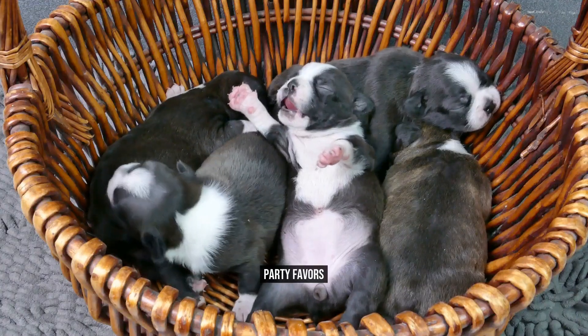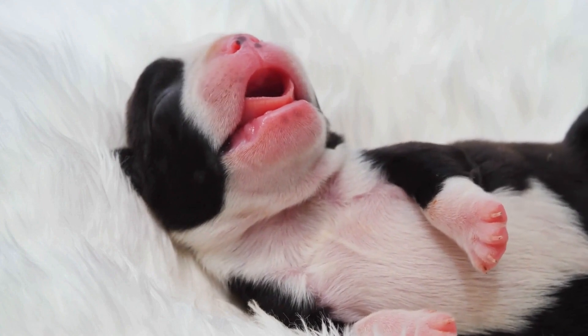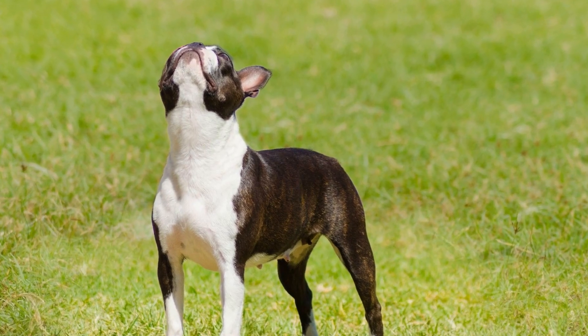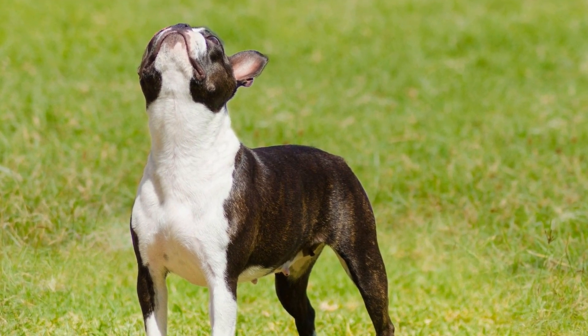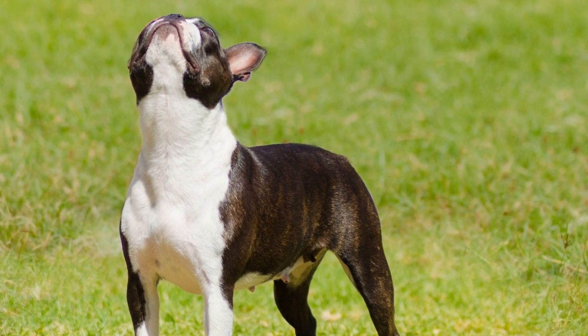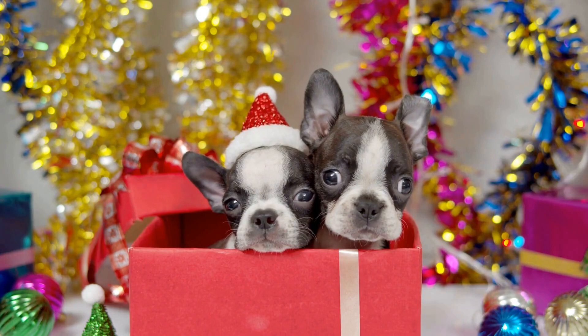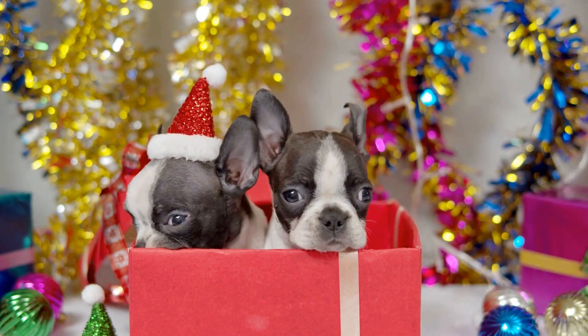Party Favors. Send your guests home with a small token of appreciation by providing them with party favors. Fill goodie bags with doggy treats, toys, and personalized items like keychains or magnets featuring your Boston Terrier's adorable face. This will serve as a lasting memory of the fun-filled celebration and remind your guests of the special bond they share with your furry friend.